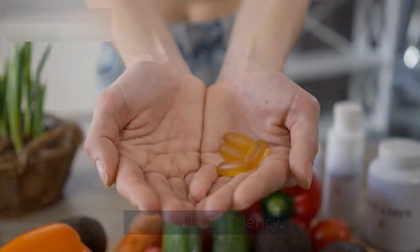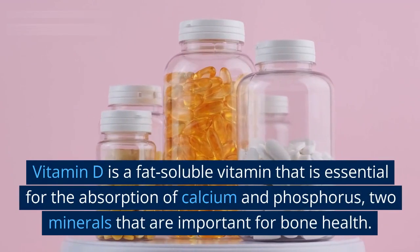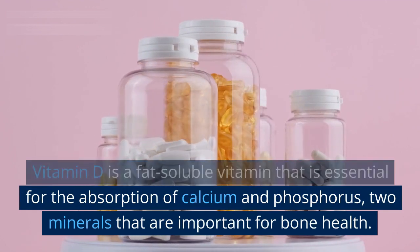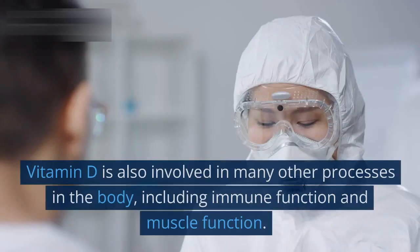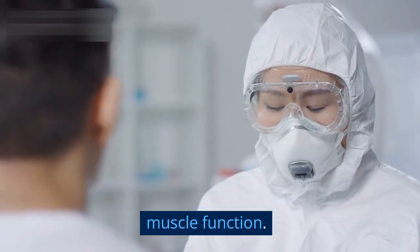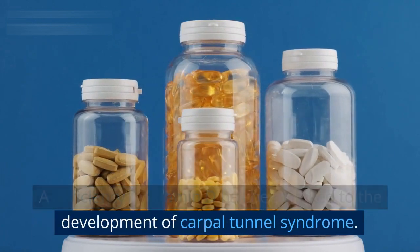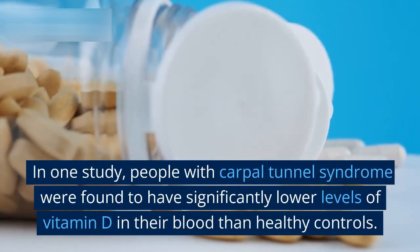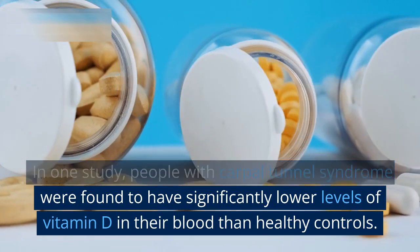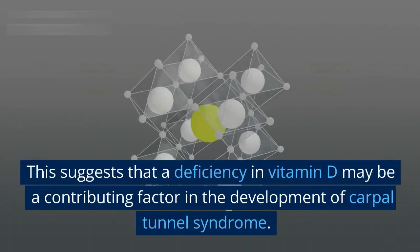Vitamin D deficiency. Vitamin D is a fat-soluble vitamin that is essential for the absorption of calcium and phosphorus, two minerals that are important for bone health. Vitamin D is also involved in many other processes in the body, including immune function and muscle function. A deficiency in vitamin D has been linked to the development of carpal tunnel syndrome. In one study, people with carpal tunnel syndrome were found to have significantly lower levels of vitamin D in their blood than healthy controls, suggesting that a deficiency may be a contributing factor.